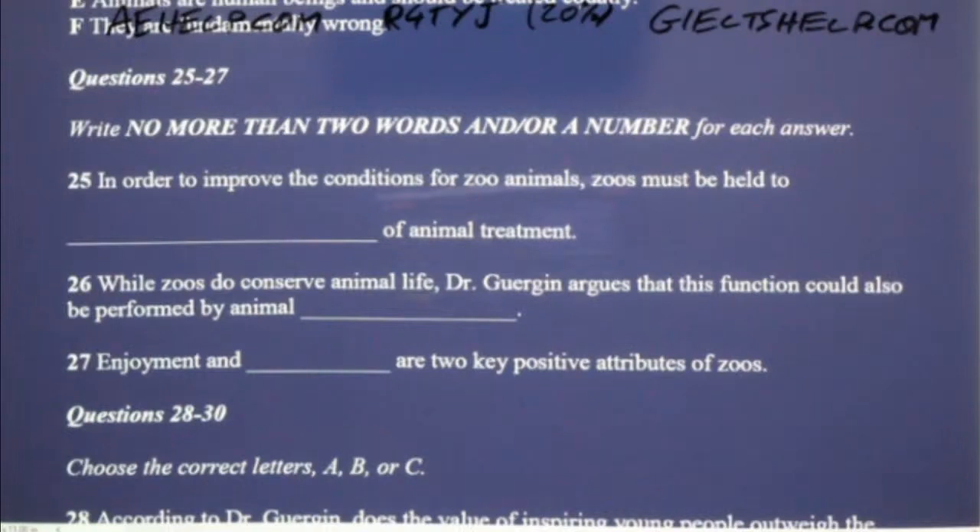Fair point. But such animal preserves would still have the associated problems of poor treatment and unsuitable living conditions. Yes, but at least it would be in an effort towards a positive end. The animals would not be captive forever, and they would not be captive merely for a human audience.